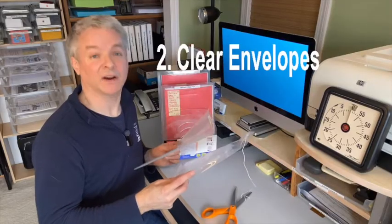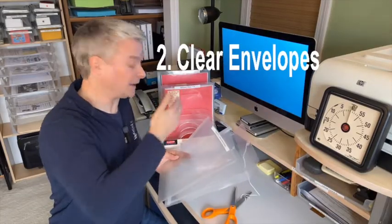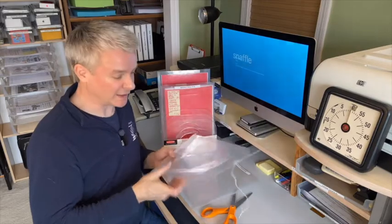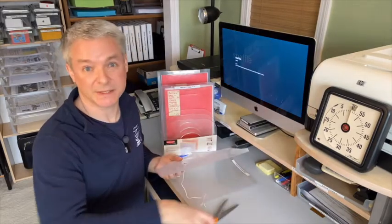Number two: clear envelopes. These go inside the clear sorter. From my links below, you can get either the slim variety or the thick variety. In both cases, cut off the flap — it just creates a barrier.